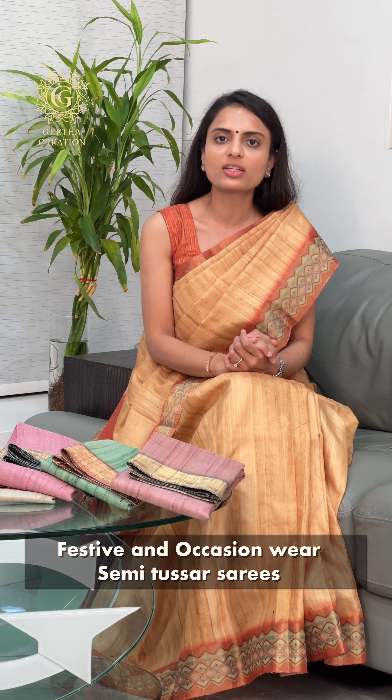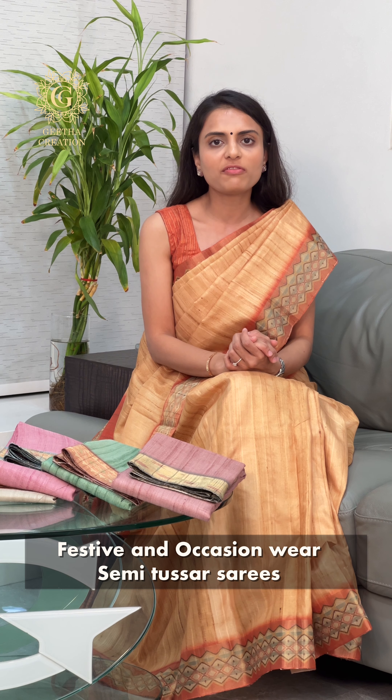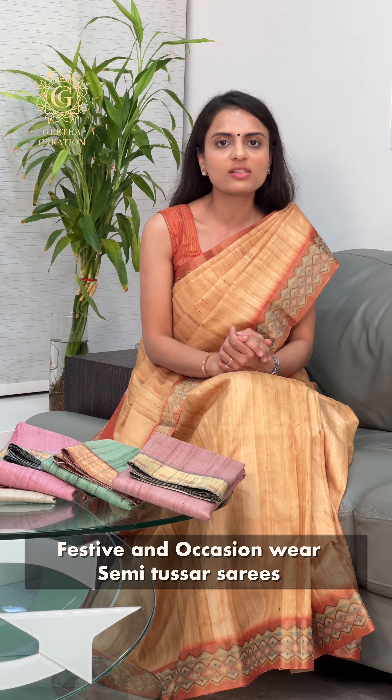Namaskar! I am Bhiddhi from Geetha Creation and today I have brought for you all a very exquisite collection of festive and occasion wear sarees. These are our semi-Tussar based handloom sarees which are very beautiful and colour options are also very elegant. So let's take a closer look at each of the sarees.